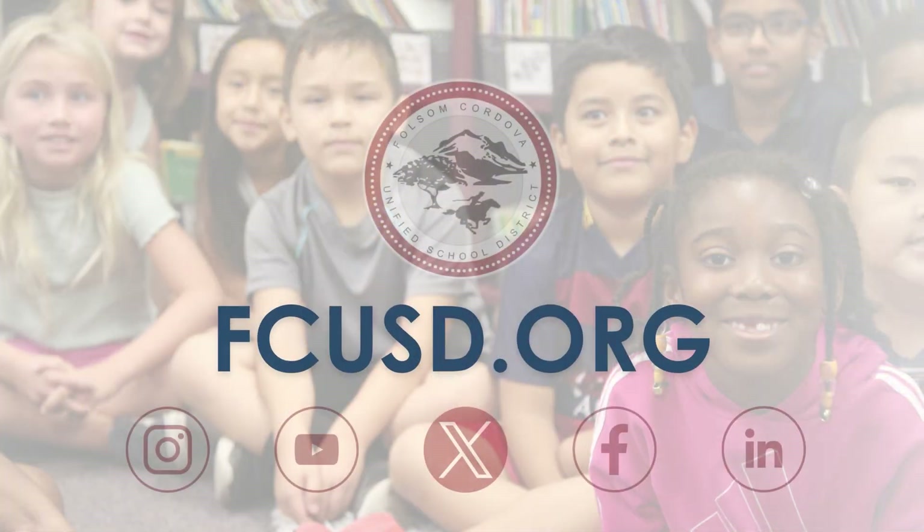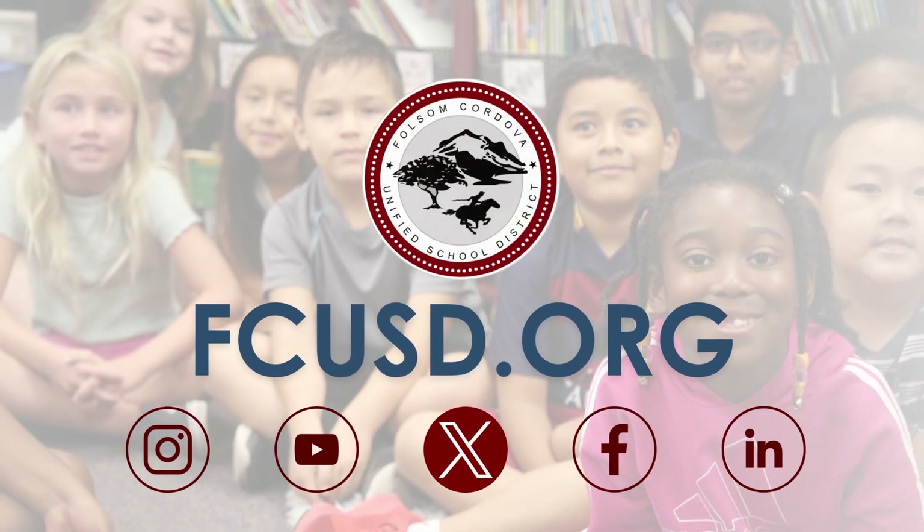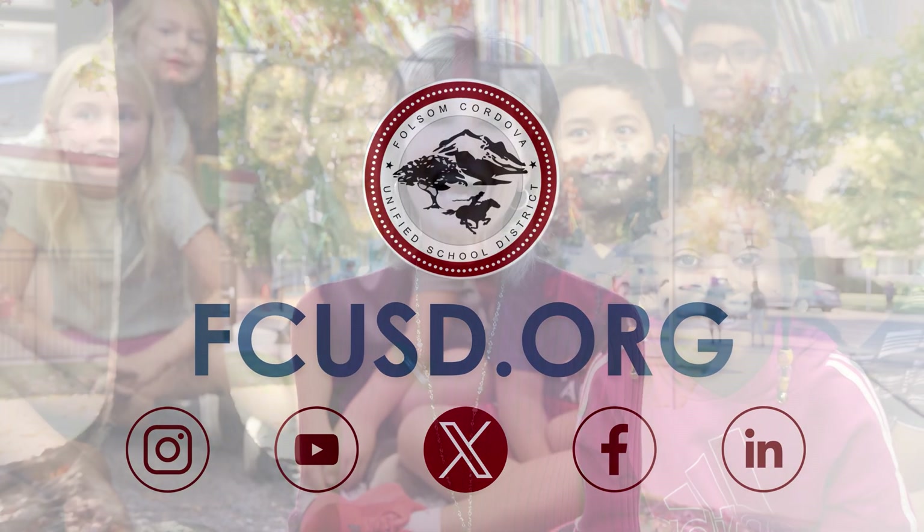Thank you for joining me on this exciting exploration of Riverview STEM Academy where students are fully immersed in the dynamic realms of science, technology, engineering, and math. From kindergartners embarking on coding adventures to our fifth graders gearing up for an exhilarating robotics journey, our goal is to ignite an unwavering passion for learning in every student. To learn more about FCUSD schools and programs, visit our website at fcusd.org. I look forward to seeing you next time to keep you in the loop with the Sup.